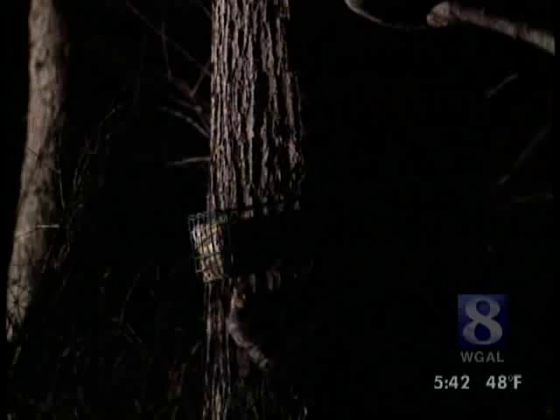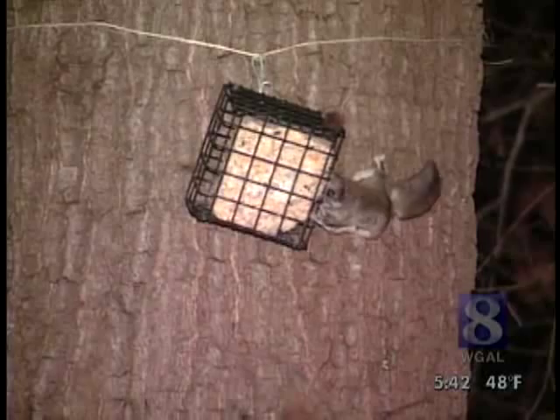Watch your bird feeders after the sun goes down. Sooner or later, you'll come face-to-face with a fairy diddle. I'm Jack Hubley, News 8. Launching from high in the treetops, flying squirrels can glide up to about 100 yards.